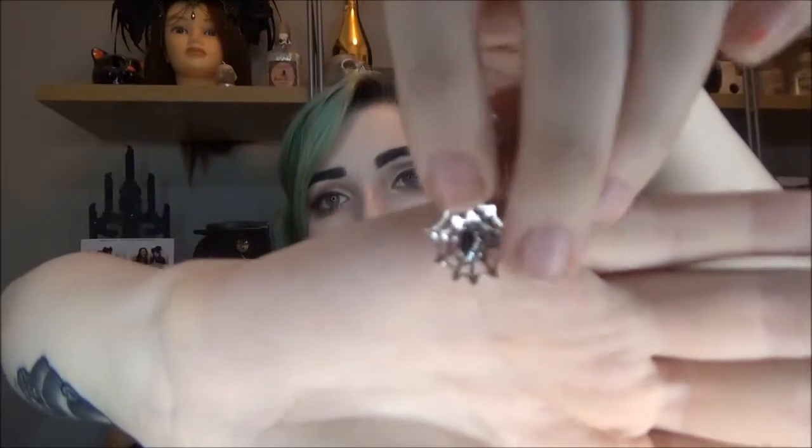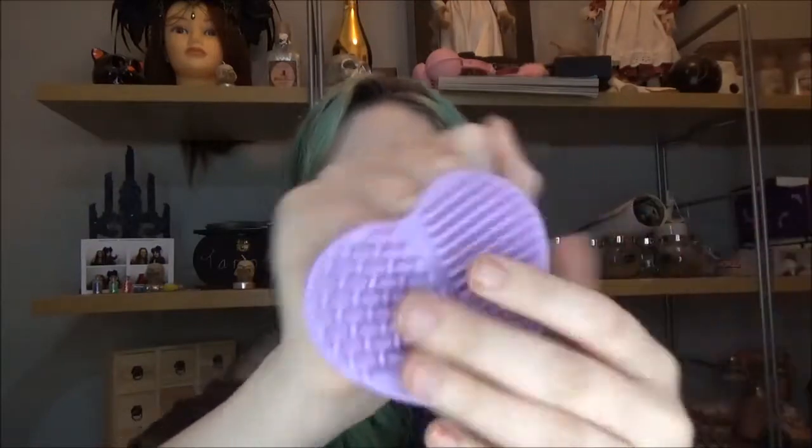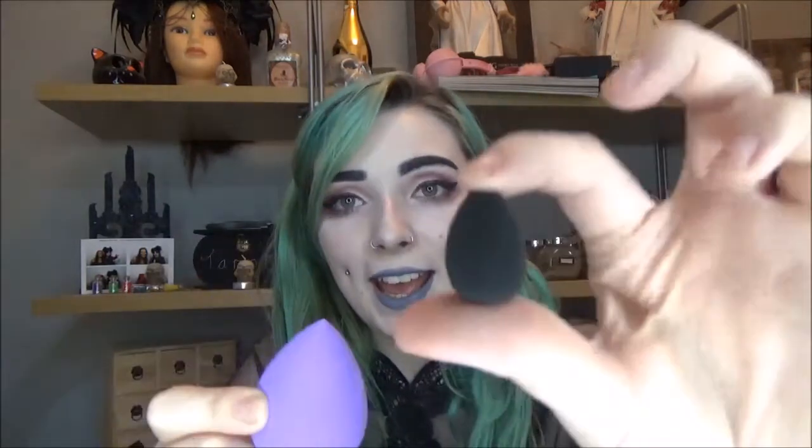Next I have another charm for the bracelet — it's a little teeny tiny web, and it will match with the spider charm from the last box. That is absolutely adorable. The next thing looks like a little silicone oven mitt — you pop your hand in and it's got all these different textures. I'm pretty sure that is for cleaning your makeup brushes. It's cute and purple and in a little heart shape — very very cute and very useful. Then we have a teardrop blending sponge duo, latex free, so anyone with an allergy can still use these.